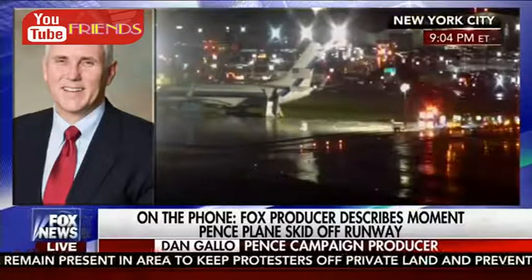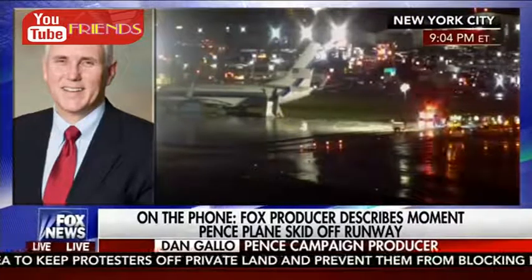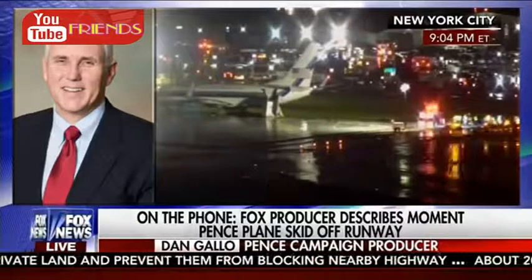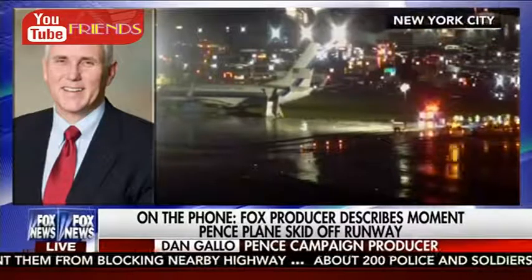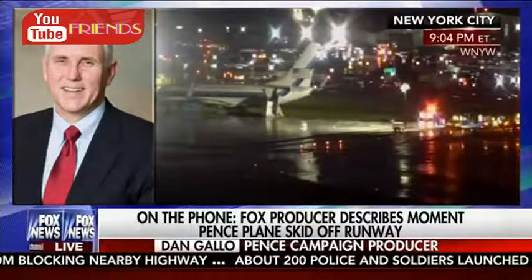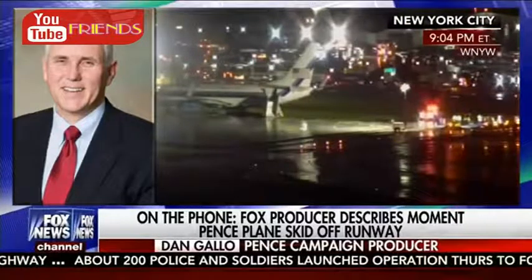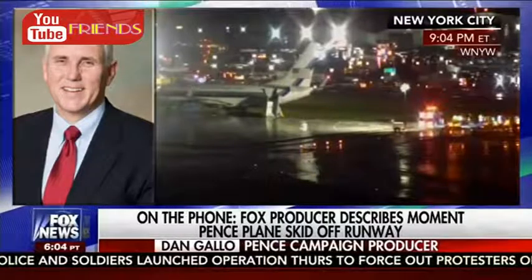Did you have to go down the emergency slide to get out? No, no sliding. We waited for several minutes. We could see emergency lights outside the windows of the plane. We couldn't see a whole lot because the rain was fogging up the windows. But yeah, we walked down the stairs — somehow they got stairs to us, and we walked down where there was emergency personnel outside the plane.